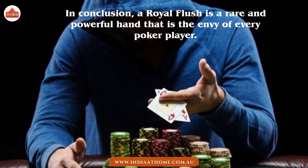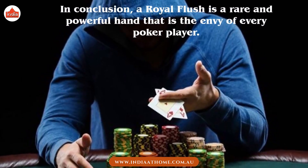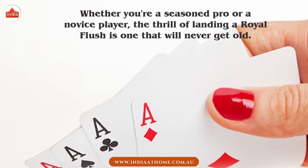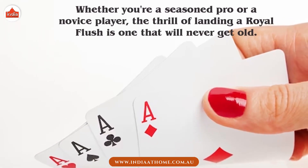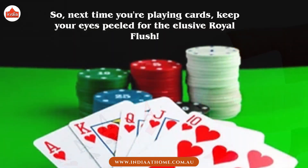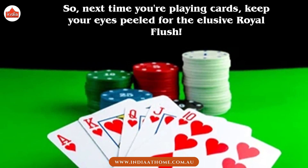In conclusion, a Royal Flush is a rare and powerful hand that is the envy of every poker player. Whether you're a seasoned pro or a novice player, the thrill of landing a Royal Flush is one that will never get old. So next time you're playing cards, keep your eyes peeled for the elusive Royal Flush.